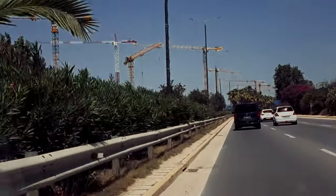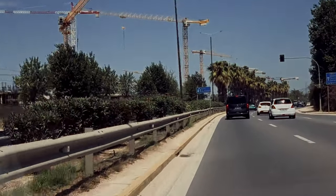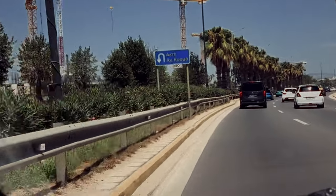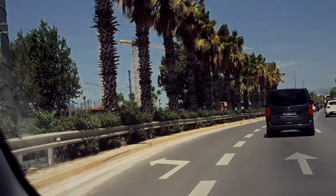We are at the Athenian Riviera now by the old airport. Do you see all these screens by the side of the road here? This is a huge investment. They are building the Ellinikon park. It's gonna be a huge park with skyscrapers and shops and whatnot. It's gonna be ready in a few years time from now.